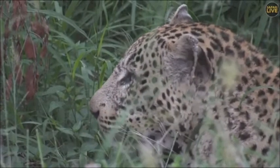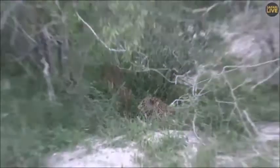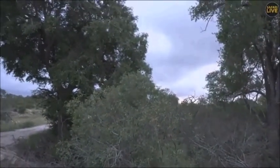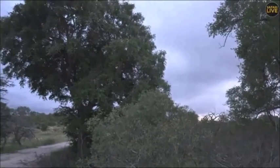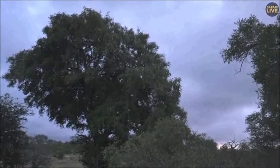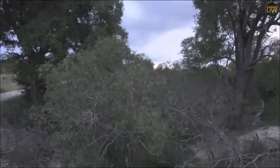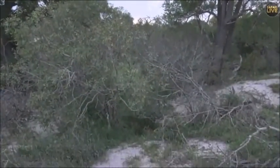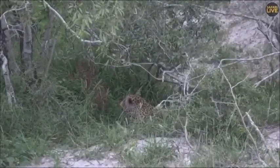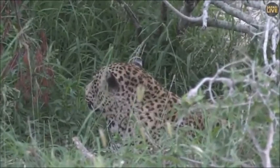Possibly, if he feels threatened, he might take the kill up into one of these trees. There are some big jackalberries around here. If he did want to try and save this kill, he might hoist it up there. But the nice thing is he's in such a thick area — the grass could also potentially mask the scent of the kill. I think he's managed to do very, very well for himself.